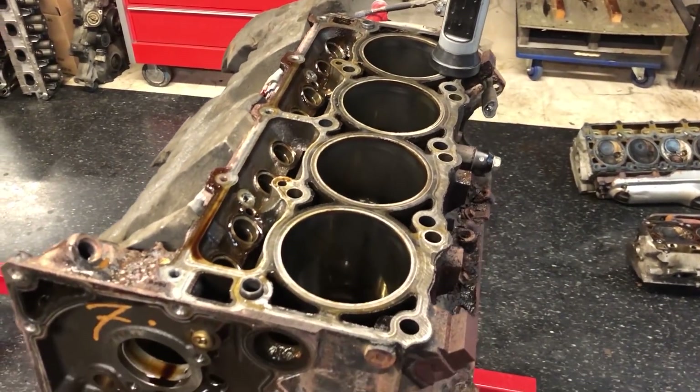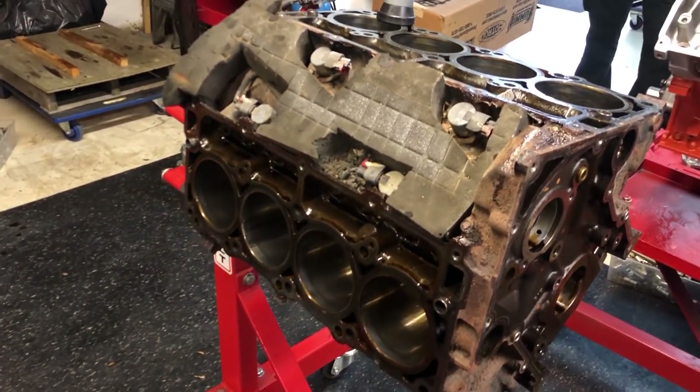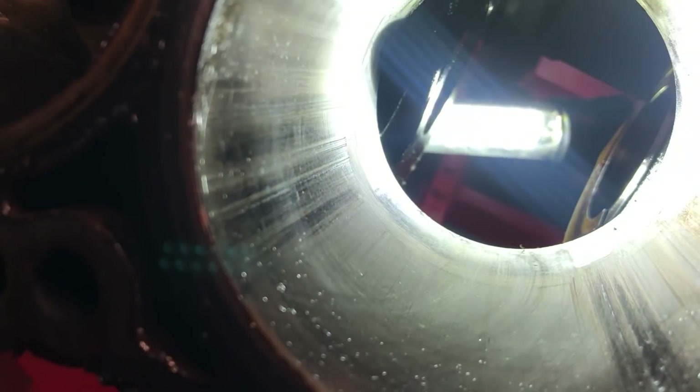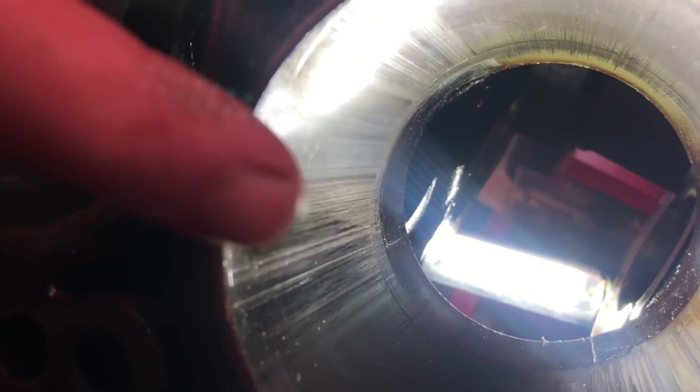It also looks like cylinder six has some scratches on the block internally — it might be hard to pick up on camera, but they are there. The piston is going in and out of the cylinder, and once the piston got severely damaged and deformed, it will scrape and scratch the cylinder wall ever so slightly as it travels through it. So that results in some damage to the block as you can see here.